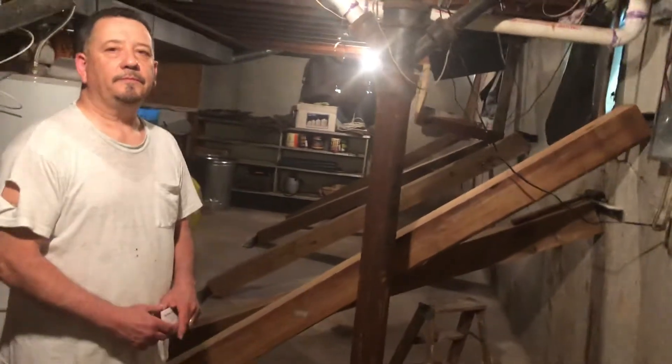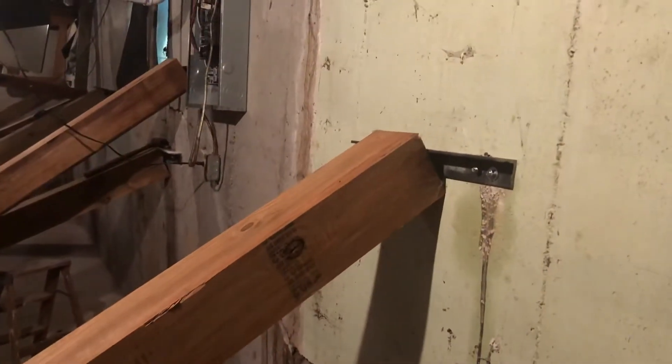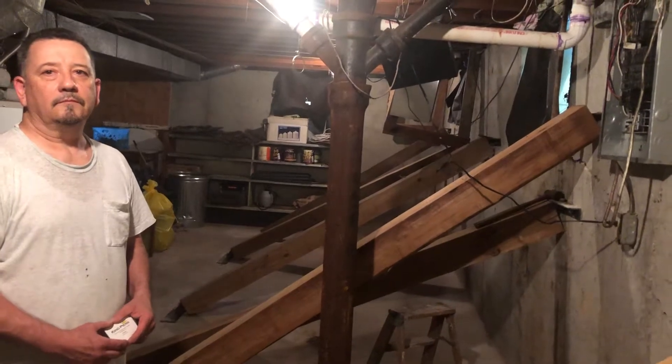We walked down into the basement and I see all these 6x6 treated wood support beams, angle iron bolted to the wall, and he's got angle iron bolted to the floor as his pushing platform. Out of all the bids over the years, I've never seen anybody that's done this.